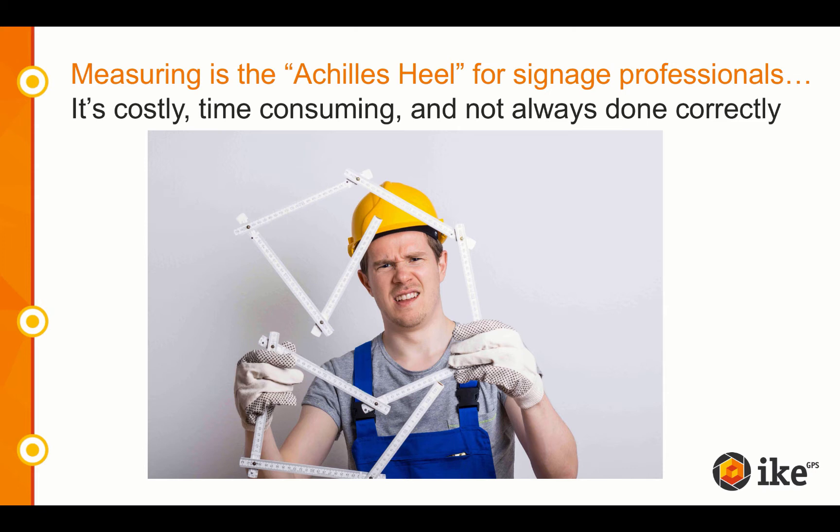Spike helps sign companies to save significant money from the reduction of time, equipment, and personnel. With Spike, not only will you save time and money, you'll win more business and see greater efficiencies.